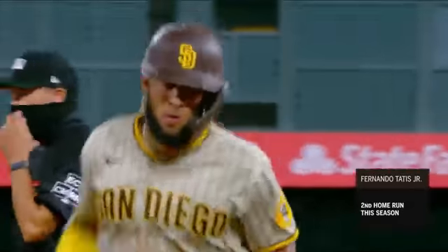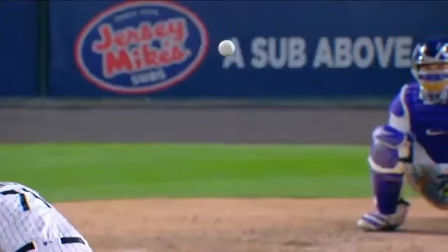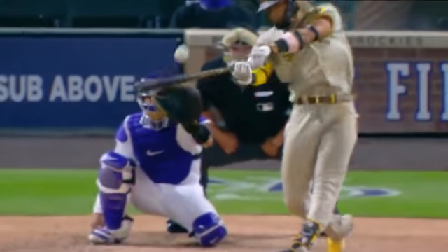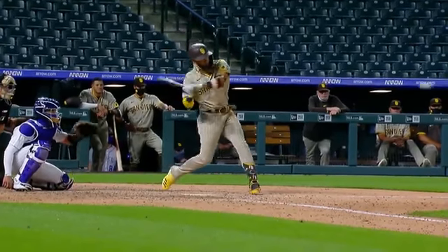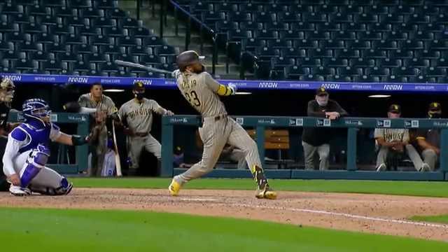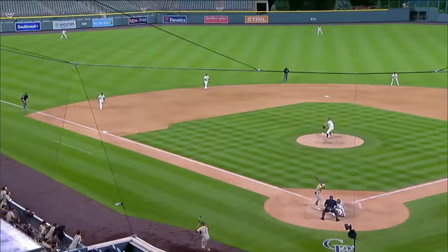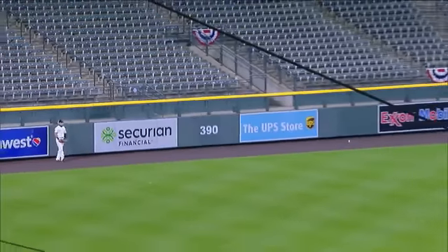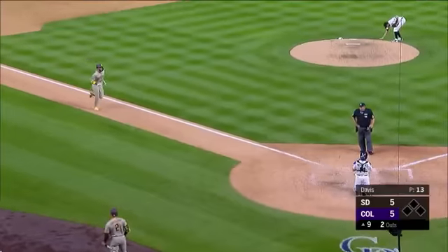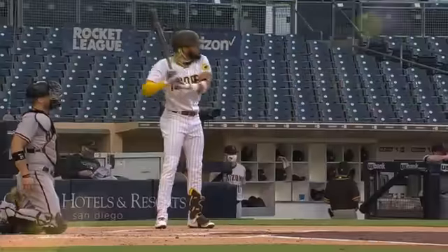With two outs in the ninth, Tatis takes it out of the yard at Coors and the Padres have tied it up. Fastball middle in and he knew he got it. You got a hitter's count, two and one, turned around the four seam fastball — what a great effort also by Sam Hilliard. He went up and over, out of his reach, and just like that we are tied.